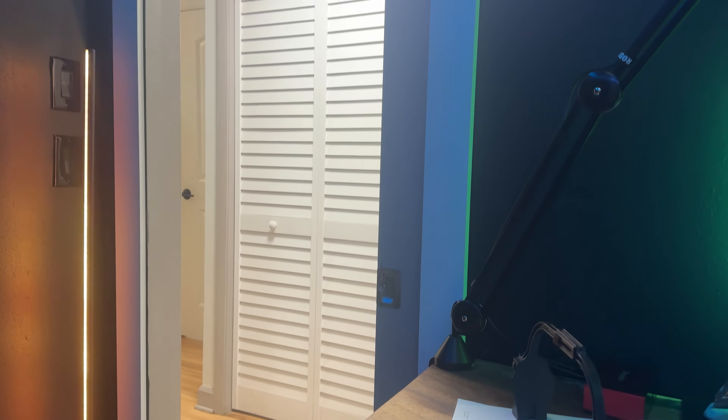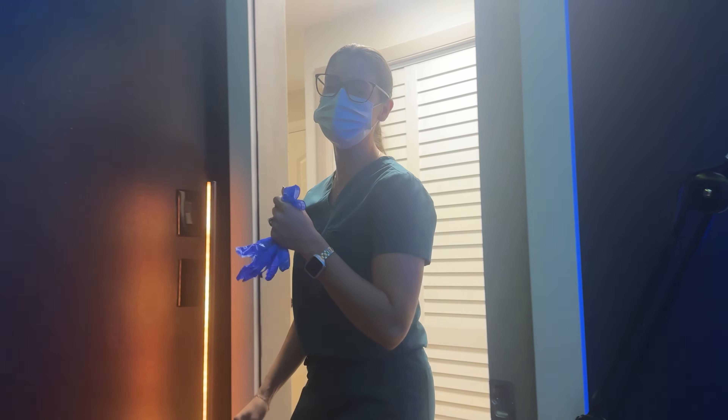We've got something really interesting going on in the office right now. Sam, what did you say? I'm making some PRP.